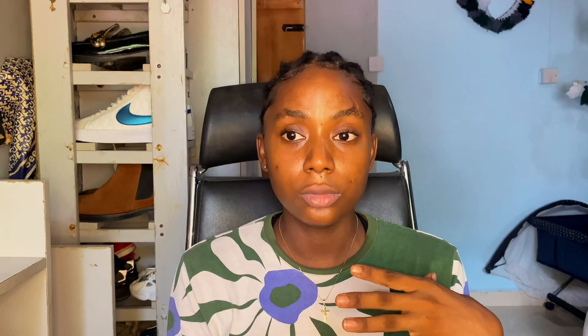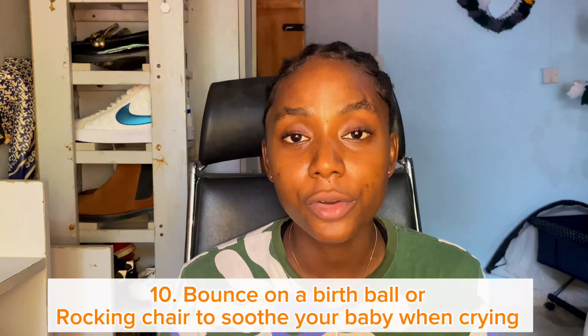Number nine is something very unique that I don't think a lot of people know to do, which is speaking words of affirmation over your baby. The baby is still a baby and can't really speak, but as a parent — as a mom or a dad — you should always speak to your baby: 'You're beautiful, you're blessed, you are incredibly smart, you have wisdom, the joy of the Lord is your strength,' and so on.